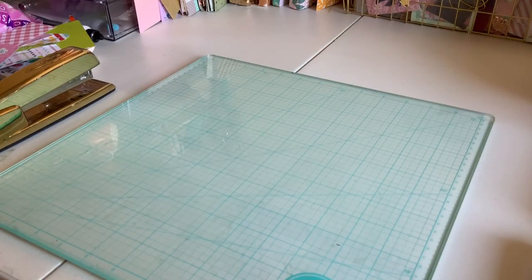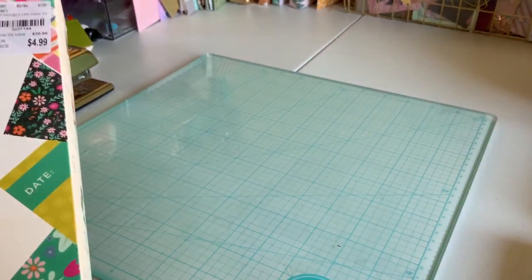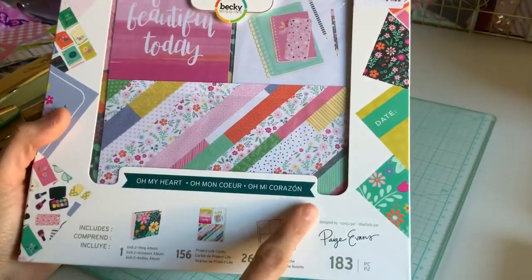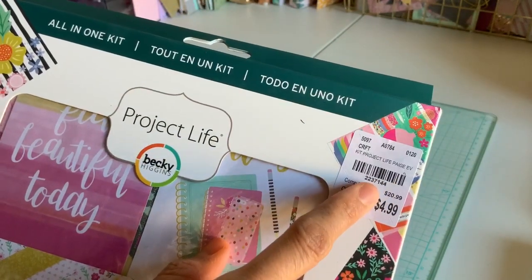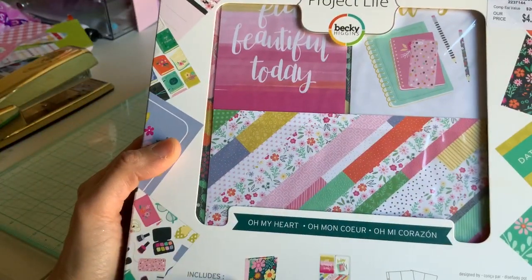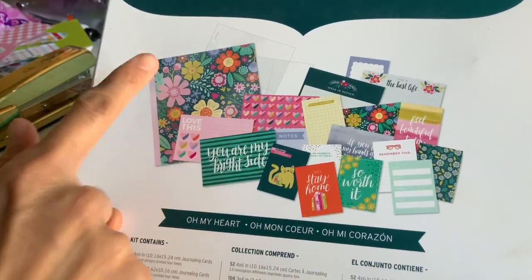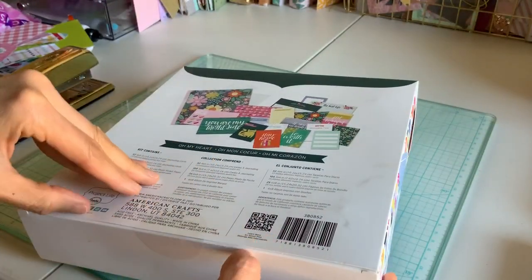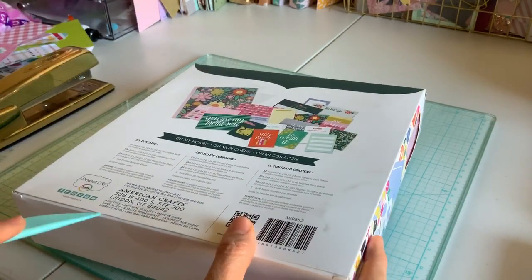I got one more and this one is too awesome — I can't even believe the price. It's Paige Evans Project Life and it was $4.99. It was supposed to be $20.99 and I cannot believe it. I never knew she had this, and this comes with an album. So for $4.99 I got this album and all these Project Life cards. I can open it because I would like to see what it looks like too, in case you decide to get it.